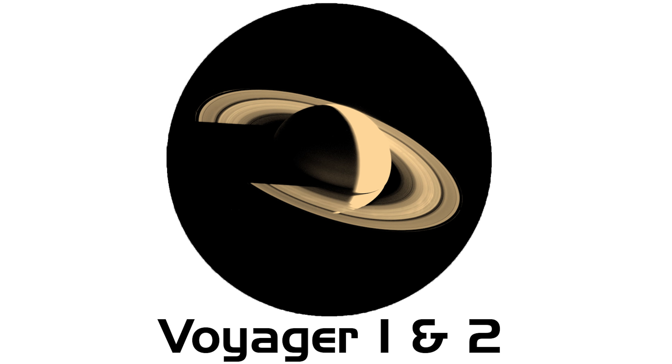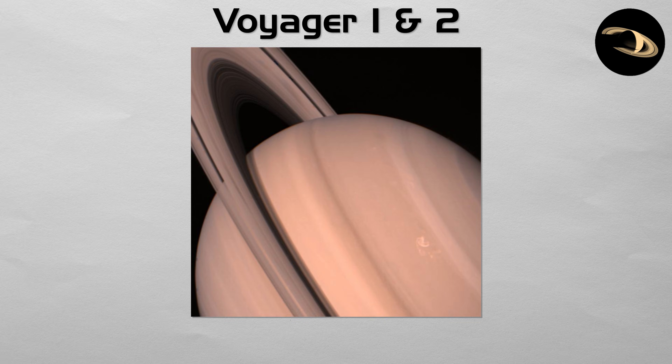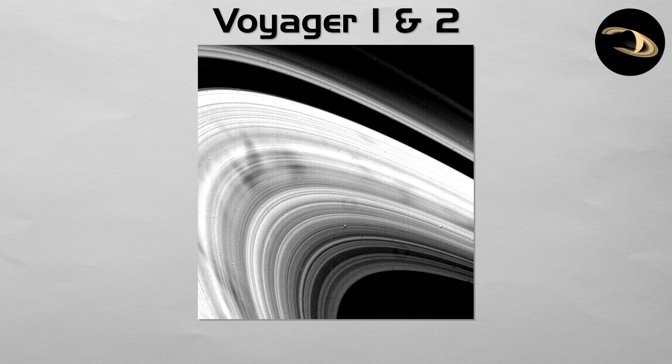Voyager 1 and 2. The twin Voyager spacecraft completely revolutionized our understanding of Saturn. During their flybys in 1980 and 1981, they revealed the rings to be a breathtakingly complex system of thousands of individual ringlets governed by tiny shepherd moons.